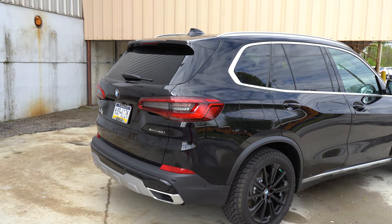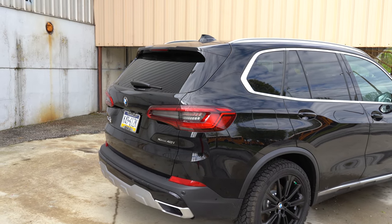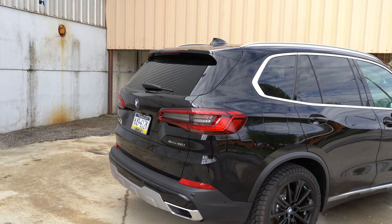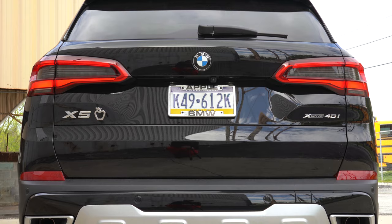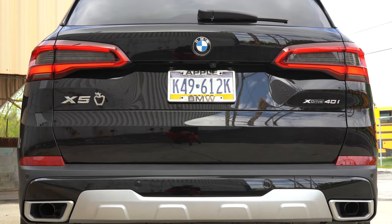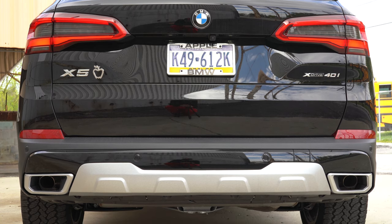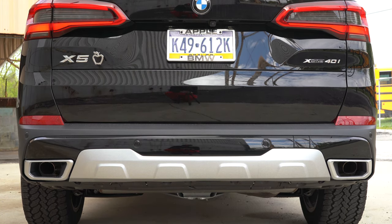Making our way to the back: there's a shark fin antenna up top, a rear spoiler with an integrated brake light just below that, a rear window wiper, LED tail lights as expected, satin aluminum accenting towards the bottom portion of the rear bumper, and integrated dual exhaust outlets to the side.